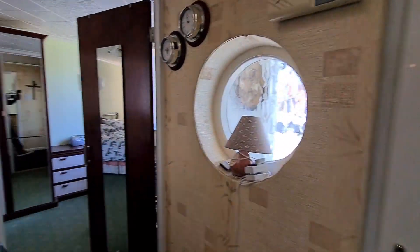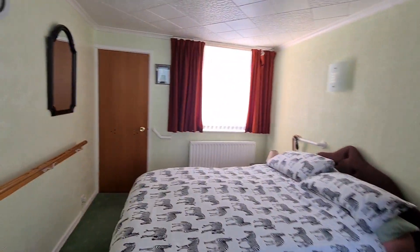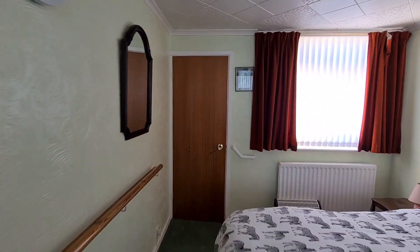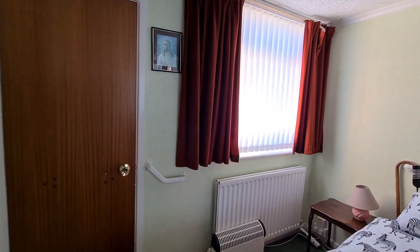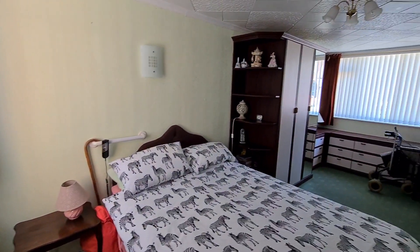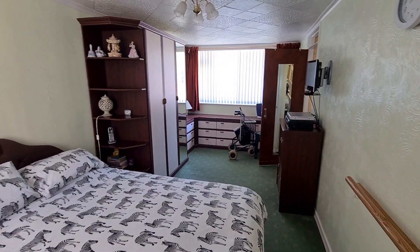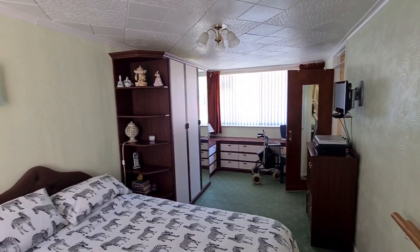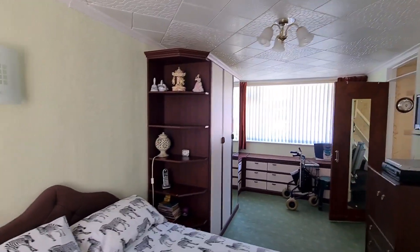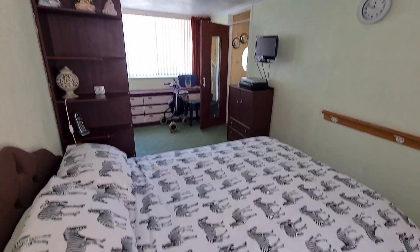I'm just walking back into the main hallway now as we go around the corner — and it wouldn't be one of my videos without me popping up in a mirror. So this is the room I was telling you about outside. You could use it for any type of purpose. The wardrobes, the chest of drawers and stuff at that end of the room are not fitted, so they can be removed and taken away, leaving you with a very good sized room.